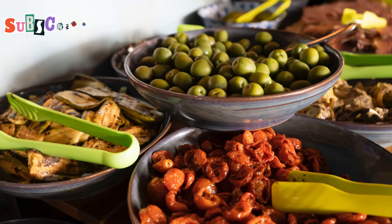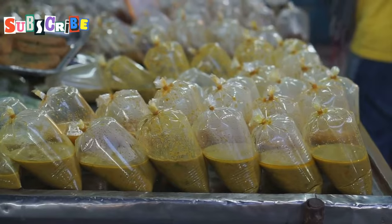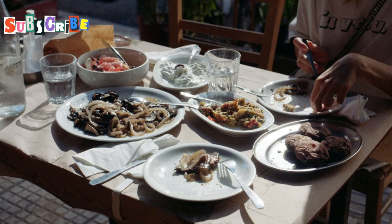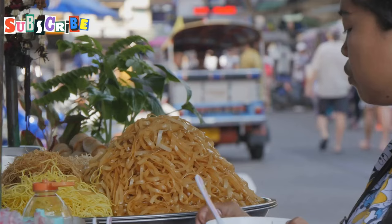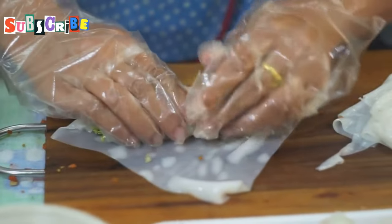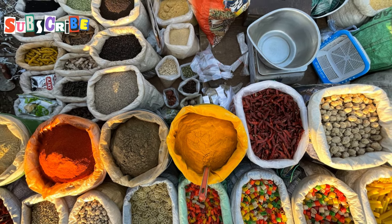Even meat eaters will be blown away by the variety on offer. The island's got a rich history of vegetarian cooking, thanks to the local Buddhist culture and Chinese influences. You'll find veggie options everywhere you look, from posh restaurants to street food stalls. The locals really know how to make vegetables sing.